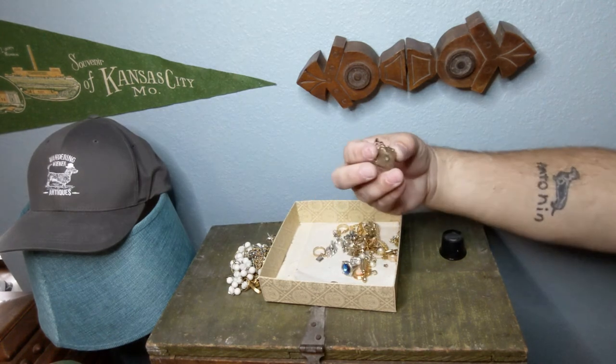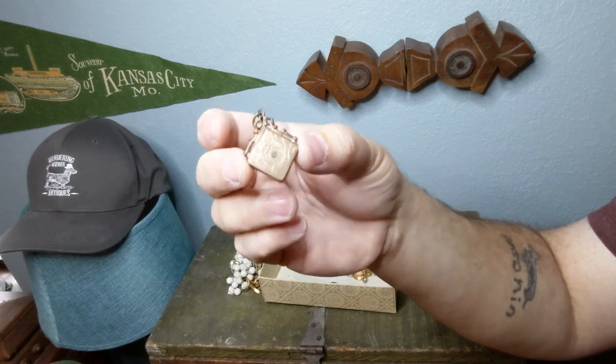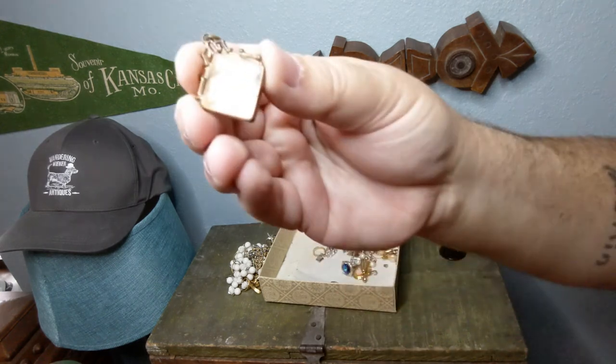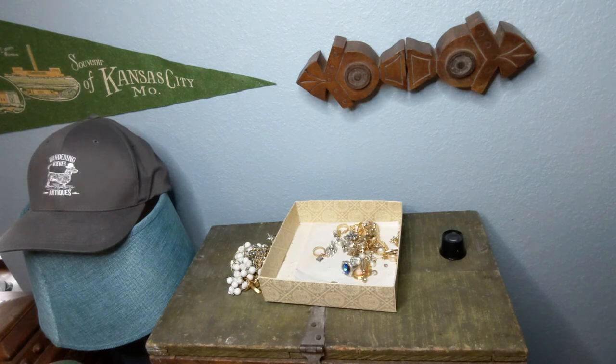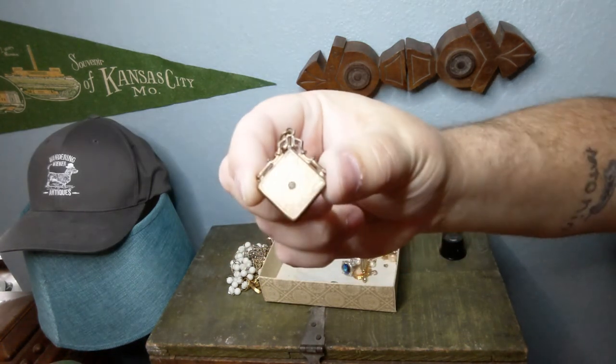I also saw this piece on the preview video — it's a very nice Victorian locket from the late 1800s. Most of these are probably gold filled. We're going to see if we can open this up real quick — I assume it's a locket but maybe it's not. It looks like it comes apart but I don't see where it would open. Either way, that's a nice piece of Victorian jewelry right there.